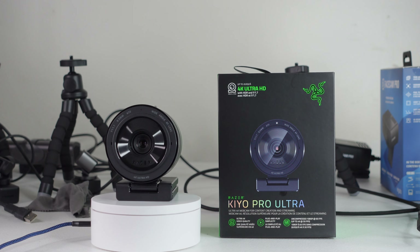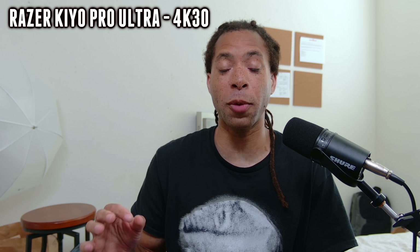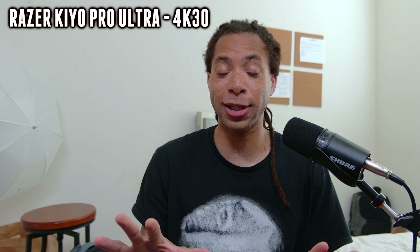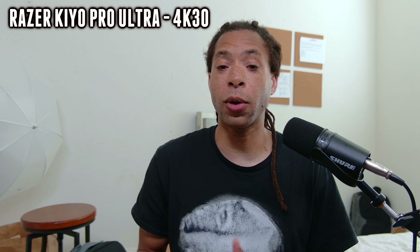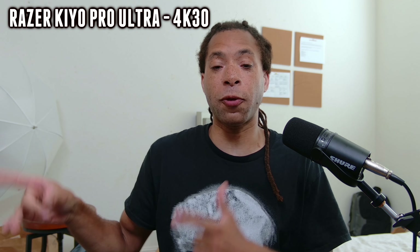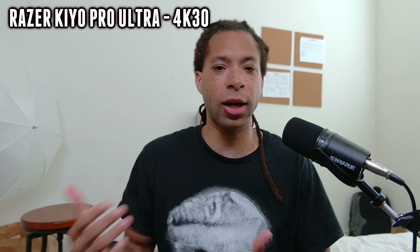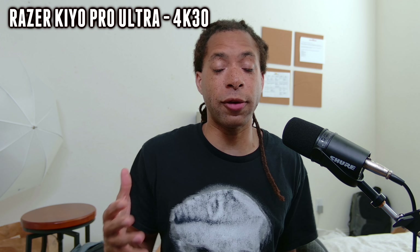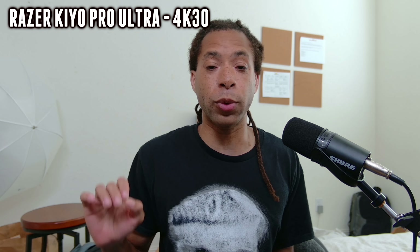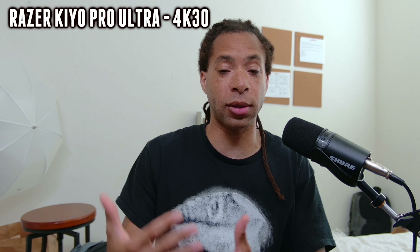The number one best webcam on the market is the Razer Kiyo Pro Ultra. This has incredible optics — the sensor is 1 over 1.2 inches, way bigger than the rest of the sensors on these webcams. It's got an aperture of F1.7 and a focal length of 8.5 millimeters. The low light performance is excellent, and you can see it has the best bokeh of any of the webcams — the background is really nice, smooth, and blurred out, giving a really good separation of the subject and the background.